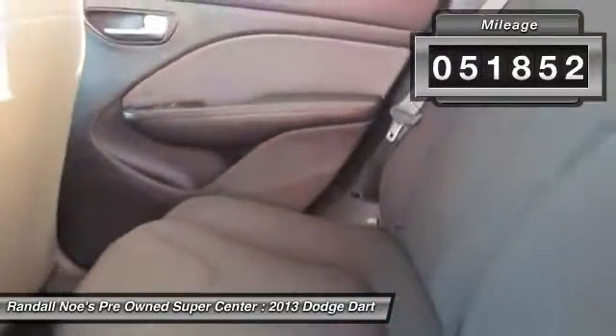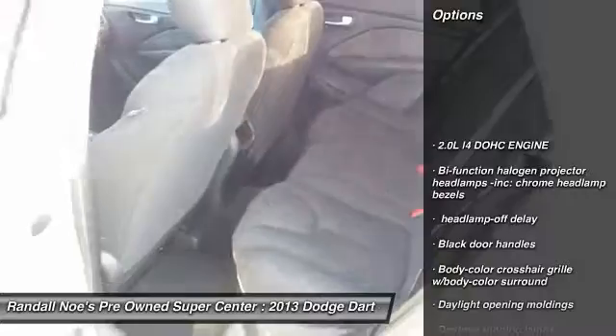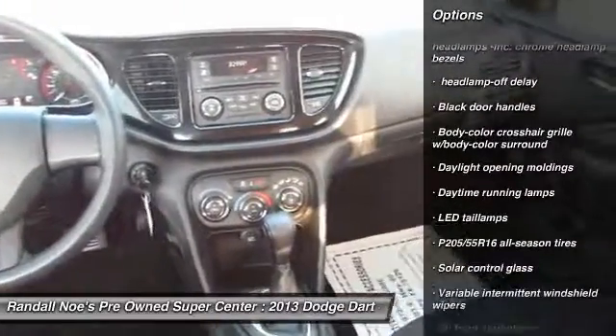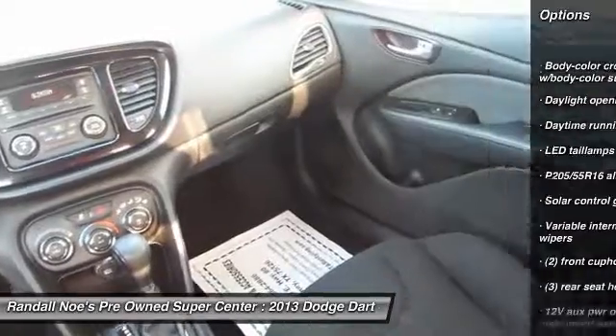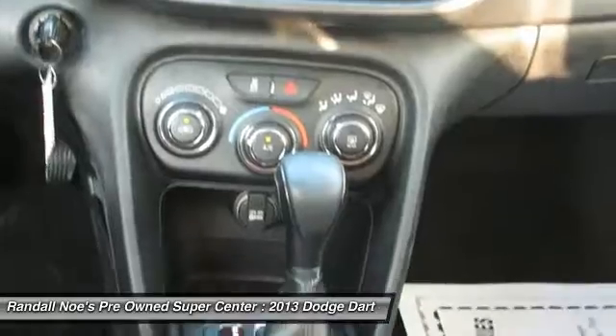This vehicle has less than 55,000 miles. Here are some of this vehicle's great options: front wheel drive, rear window defroster, security package, power windows, outside temperature gauge, tachometer, daytime running lamps, brake assist, front reading lamps, rear stabilizer bar.